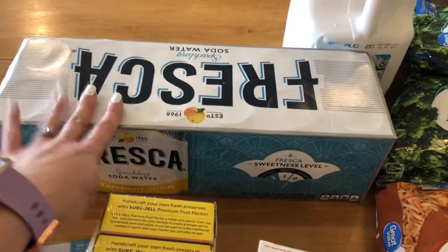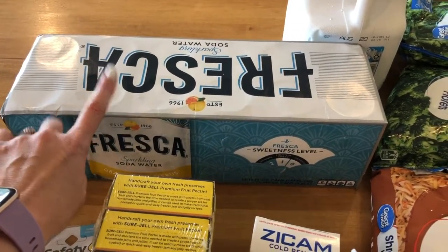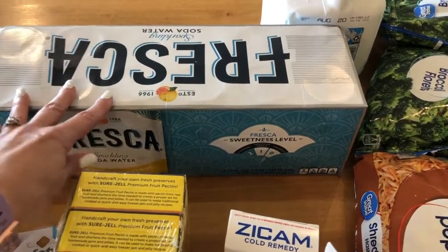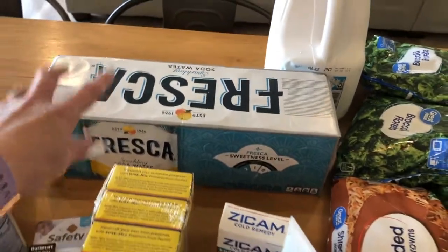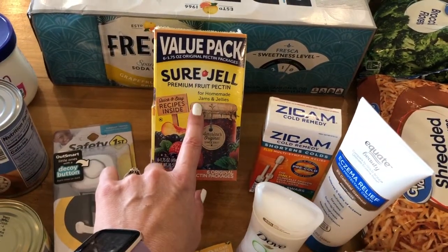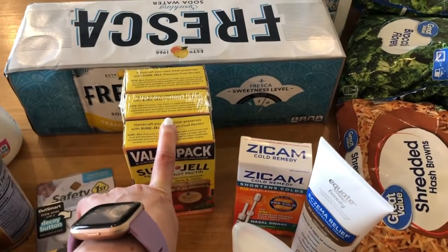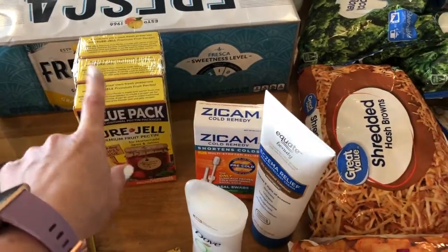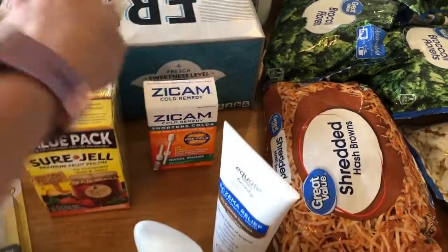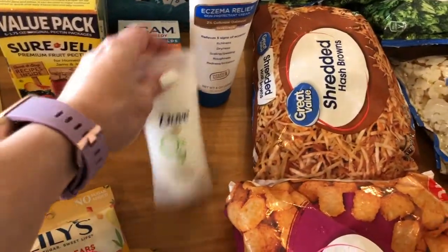They finally had Fresca, which I like. I really don't like artificial sweeteners at all - this is the one exception I make. There's a drink I really want to try: Fresca with fresh lime juice and tequila, rimmed with grapefruit salt like a margarita. I went through a lot of Sure-Gel making strawberry jam so I like to stay ahead of that. And every time we use something from our cold remedies I like to replace it, so we're always stocked up. Same thing for Julia's eczema lotion and deodorant.